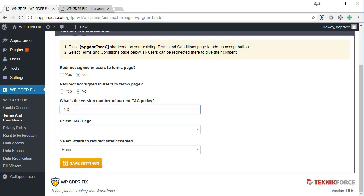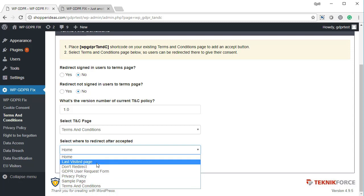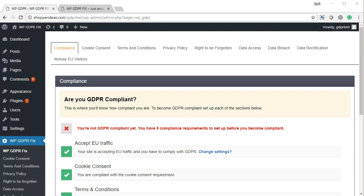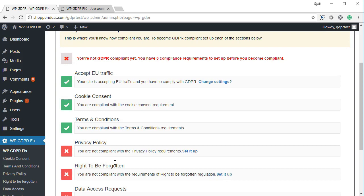GDPR doesn't mandate that you force users to accept T&C before using the website, so you can keep that option off and simply have a valid terms and conditions policy. Select the T&C page, choose where to redirect users after they accept — back to the page they were on, the T&C page itself, or the home page — then click save settings. As you set up each requirement correctly, the compliance screen will update to show that each item is met.